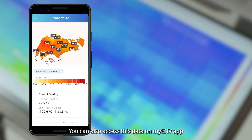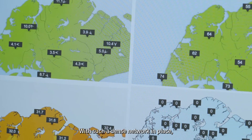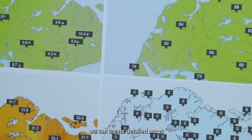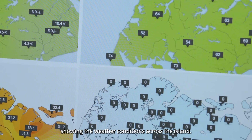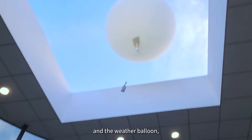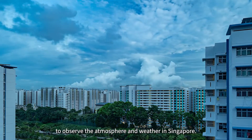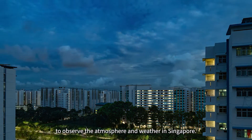You can also access this data on the myENV app and the MSS website. With such a dense network in place, we can create detailed maps showing the weather conditions across the island. Alongside the weather radar and the weather balloon, the automated weather station is one of the many ways for us to observe the atmosphere and weather in Singapore.